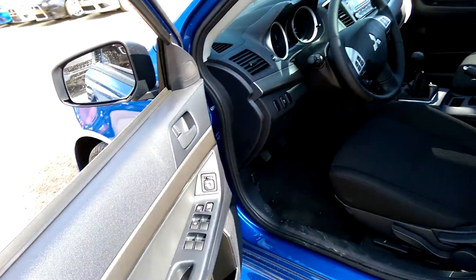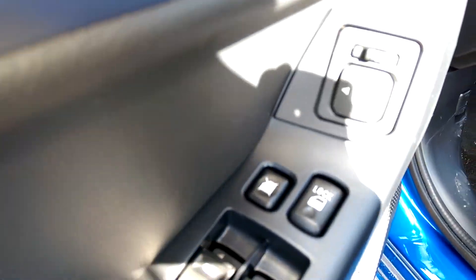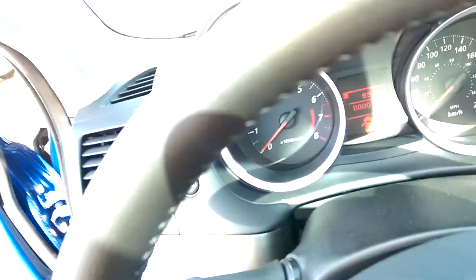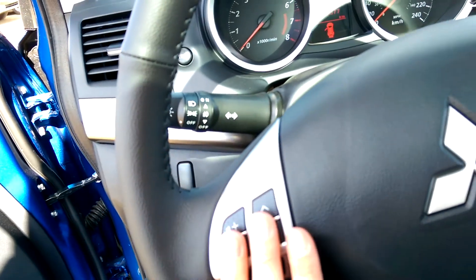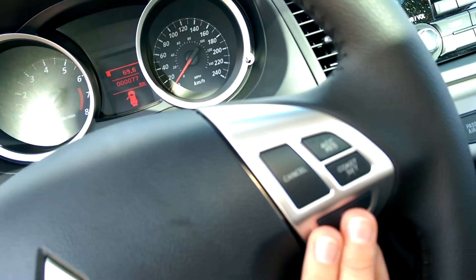Once we get inside, you obviously have your power windows, your power locks, and power mirrors. And then on the steering wheel, you have your Bluetooth all connected in-wheel, and you have your cruise control as well in-wheel.